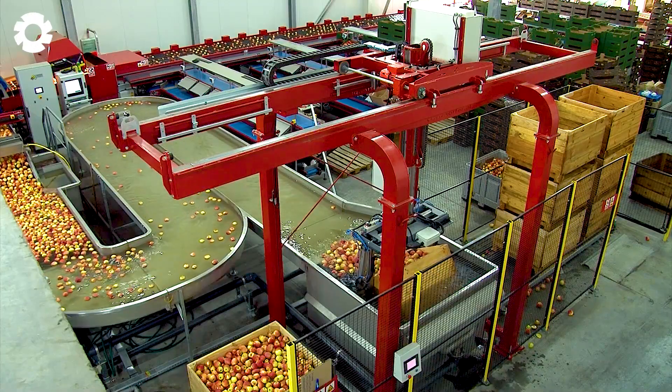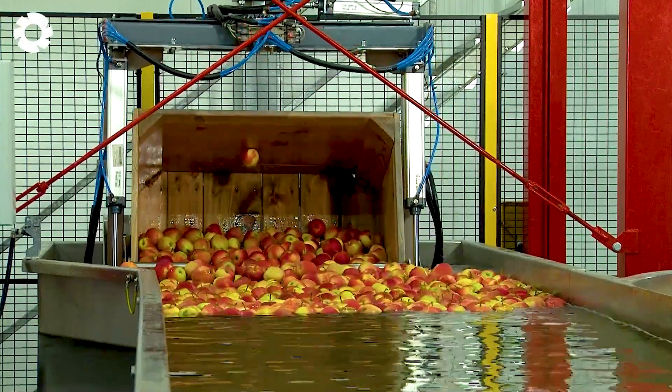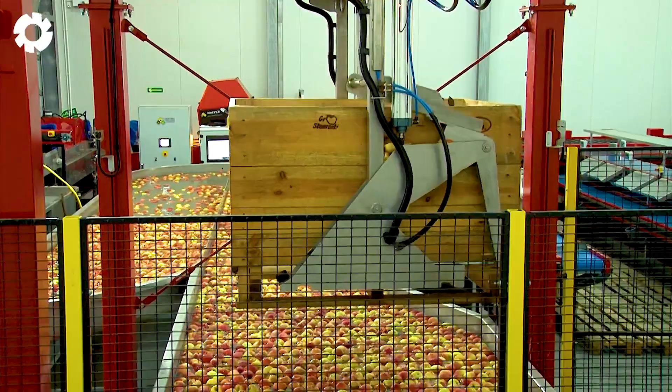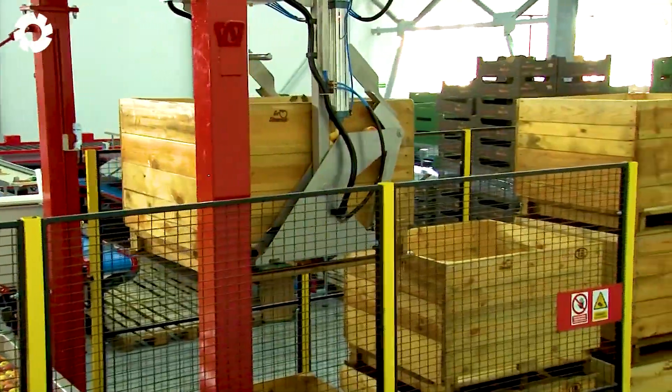A modern sorting system with six continuously running lines works alongside automated robots to wash each apple thoroughly, ensuring cleanliness and quality before moving on to production.